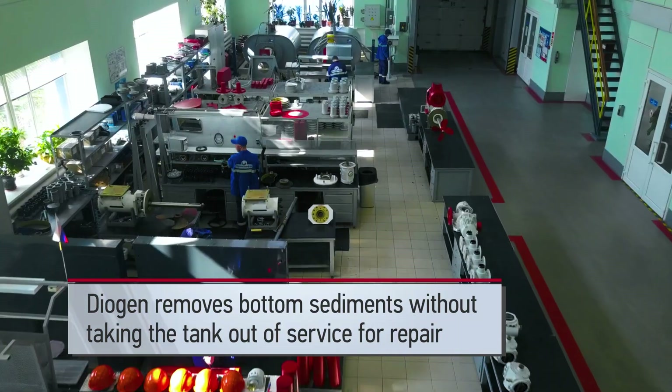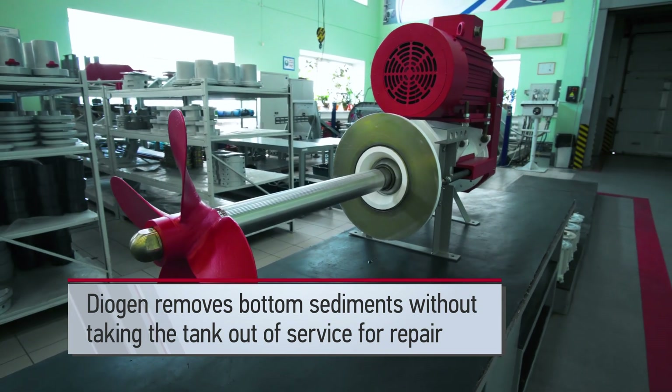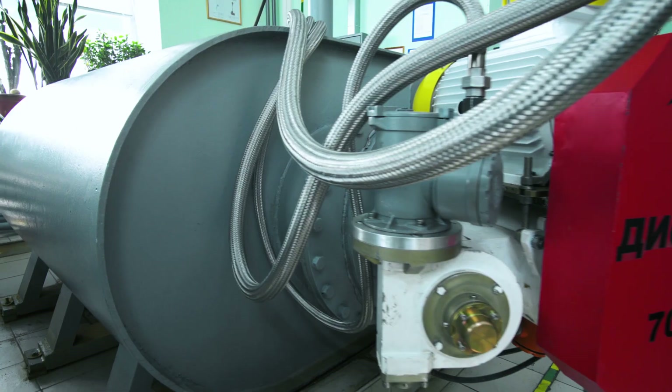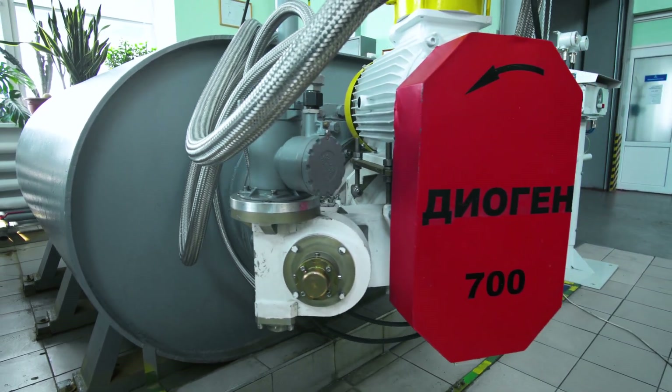The use of Diogen, a device for bottom sediments cleaning, enables us to remove and prevent sediment accumulation without stopping the technological workflow and without emptying the tank and taking it out of service.